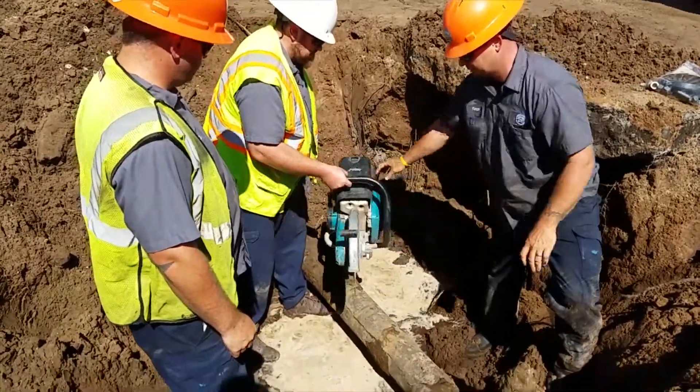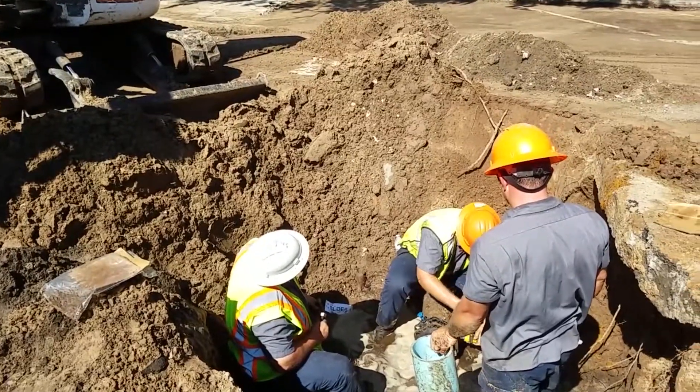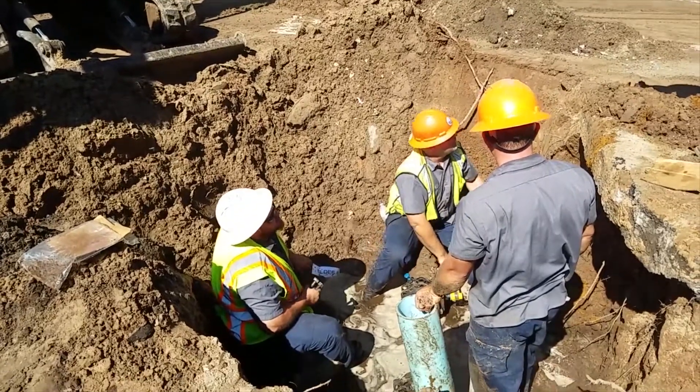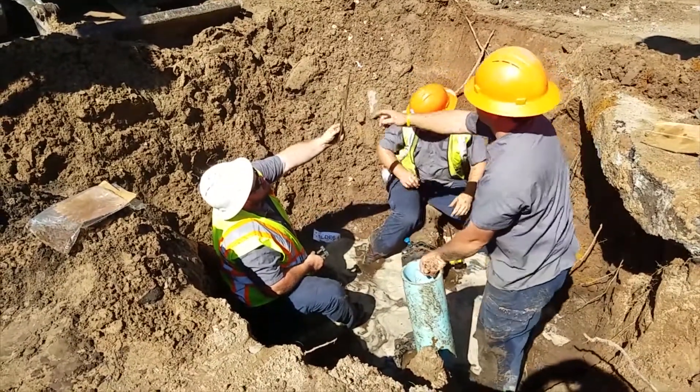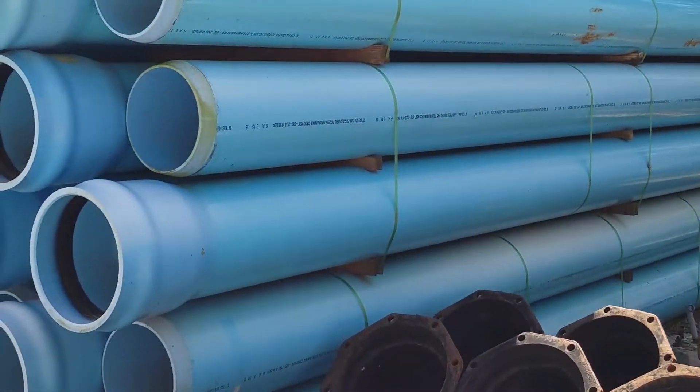Many miles of our water distribution system use galvanized or cast iron pipe, the best technology at the time when installed. To help keep your monthly bill affordable, much of that pipe must remain in the ground until it breaks and can be replaced with more reliable PVC pipe like what you install in your house.